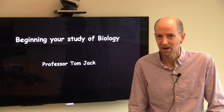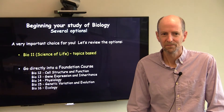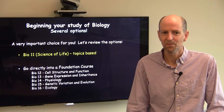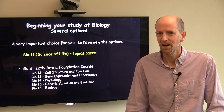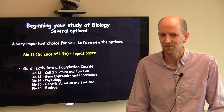I'm Professor Tom Jack. I'm going to talk for a few minutes about the options you have for beginning your study of biology at Dartmouth. There are several options for you to consider, and this is an important choice, so let's think about this carefully. For many students, the best starting point is going to be Biology 11, which is our introductory course.